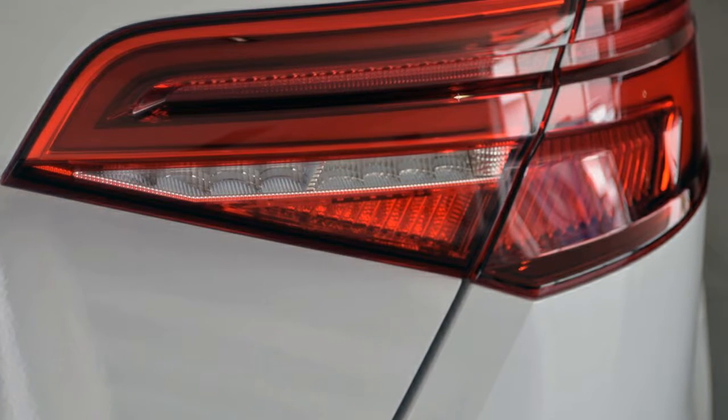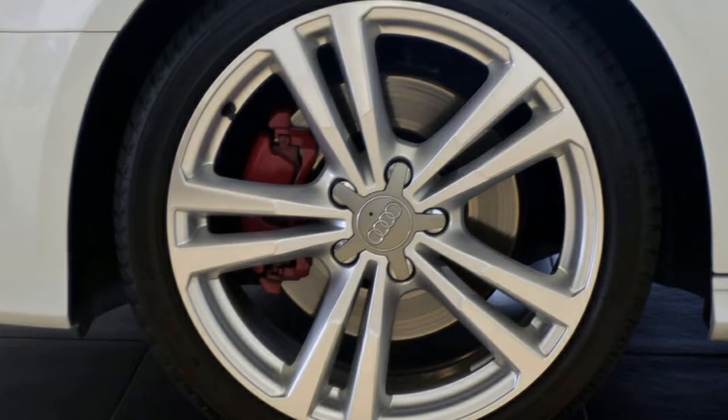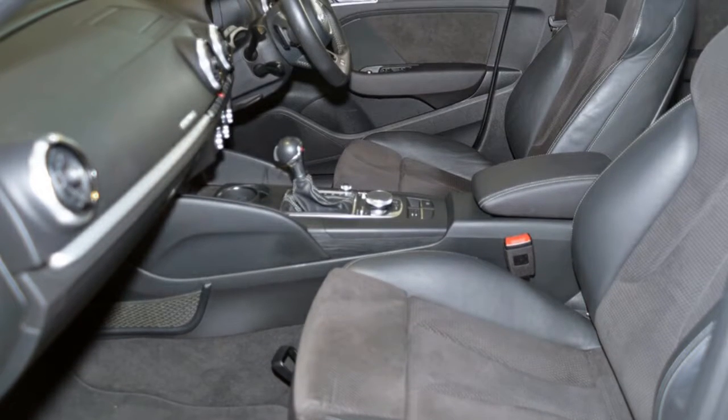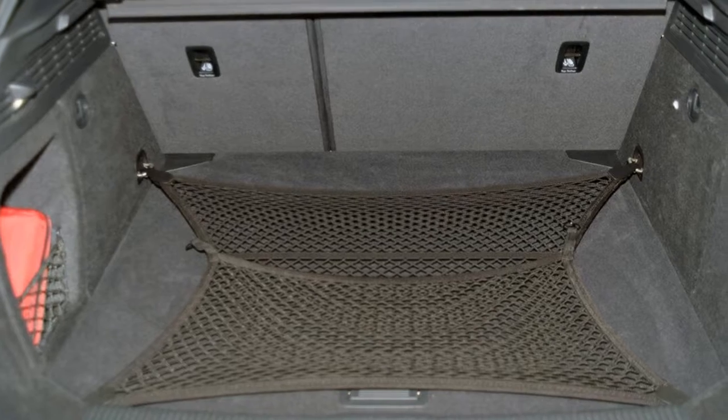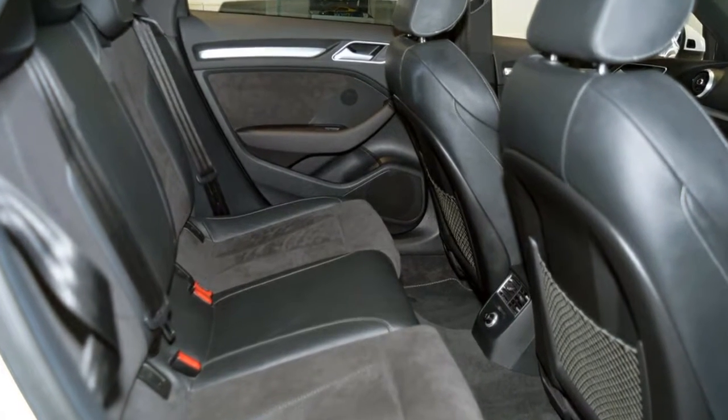This vehicle has all the features you could dream of: remote central locking, cruise control, alloy wheels, climate control, and a CD player. The anti-lock braking system will help deliver you safely to your destination, and more.